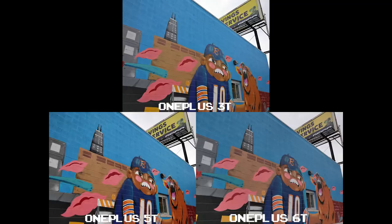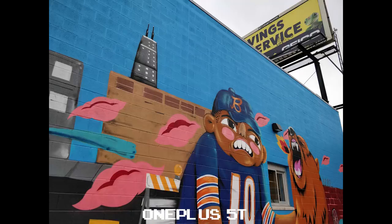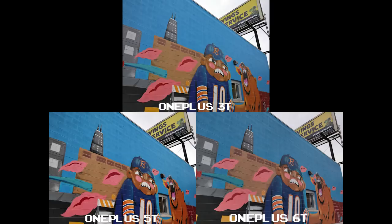Now with murals, graffiti, paintings — pretty much street art — it looks like the 5T continues to really punch in that color, with deeper blacks and higher contrast. And I'm not going to lie, that's how I like these specific shots to look. This might be personal preference, but as far as overall color and detail, all three did really well and I'd use any of them to post on Instagram.